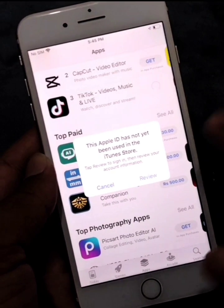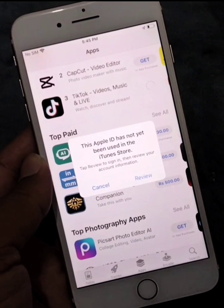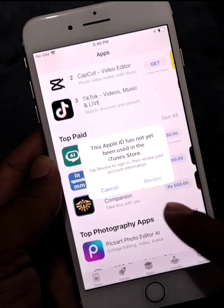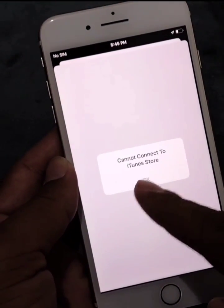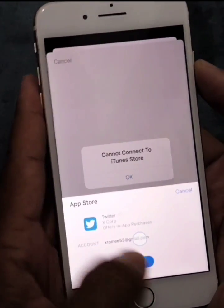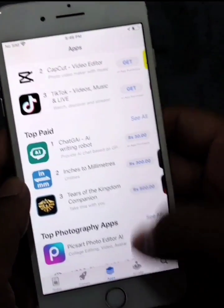You may face this problem after creating a new Apple ID or when you try to sign in with your Apple ID on a new iPhone. You will have to review your Apple ID because you are not able to download apps from the App Store and you are not able to use other features on your iPhone.